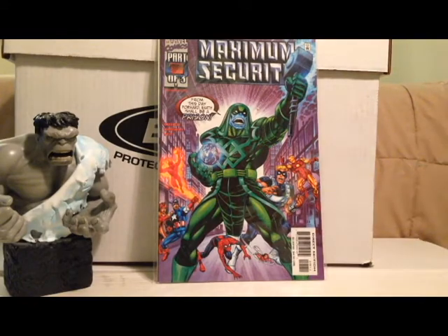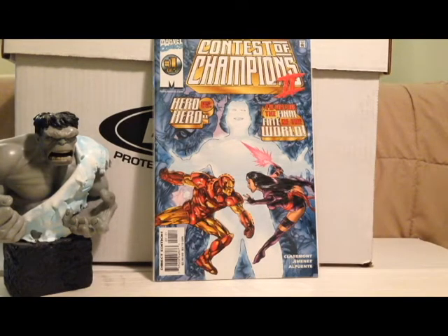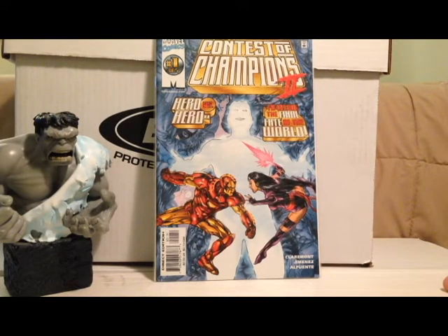Maximum Security number one — nothing too special about this, just an event book from the late 90s. Ronan the Accuser is on the cover. This is when all the alien races of the Marvel Universe decided that Earth was going to be a prison — kind of an interesting concept. I'd like to collect all of these and see how it went down, because you don't really hear any reference to it nowadays. Then another event book from that same era: Contest of Champions 2. I knew about Contest of Champions 1 but never knew there was a Contest of Champions 2, so I thought I'd pick it up for a buck. It's part one of five, so four more to go. I'd be interested in finding all the parts — I'd never heard any reference to it at all, so it probably wasn't that special.